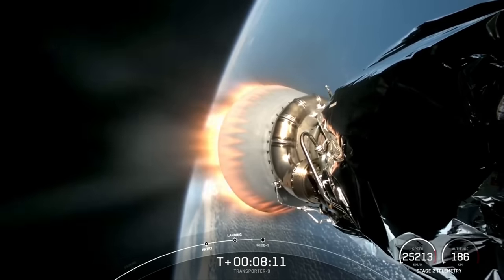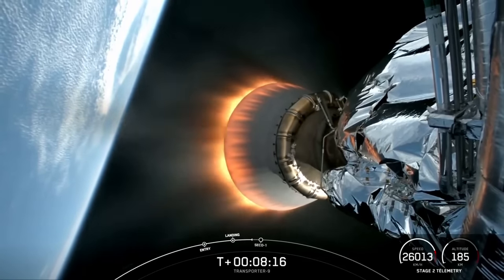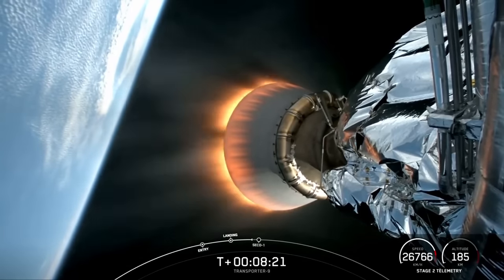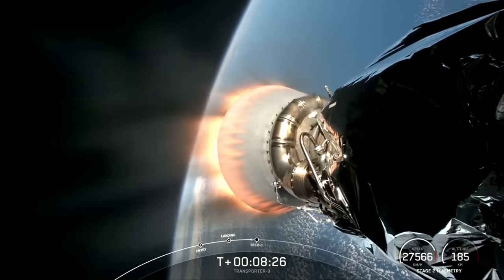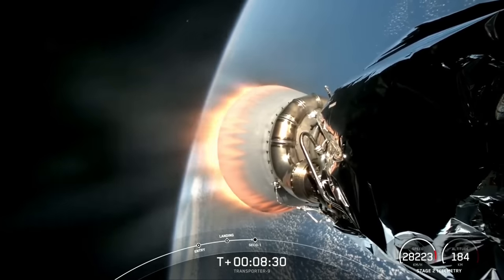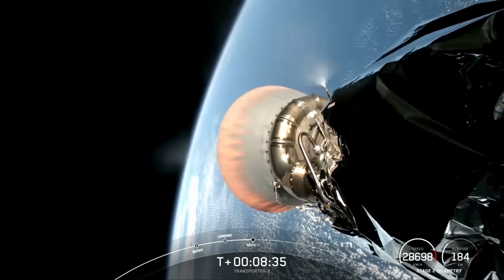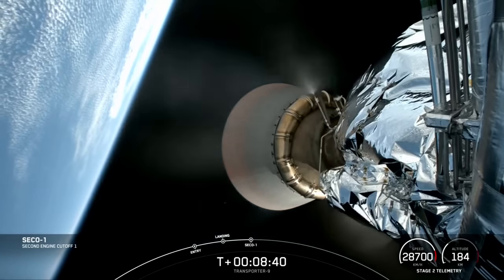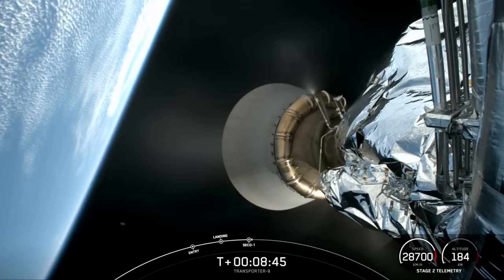Stage two AFTS is saved. The next event coming up is SECO-1, or second stage engine cutoff one — that will be where we shut down that MVAC engine that you see burning bright on your screen and allow the vehicle to coast. This will be the first shutdown of this engine, first of two burns. SECO. Nominal orbit insertion.